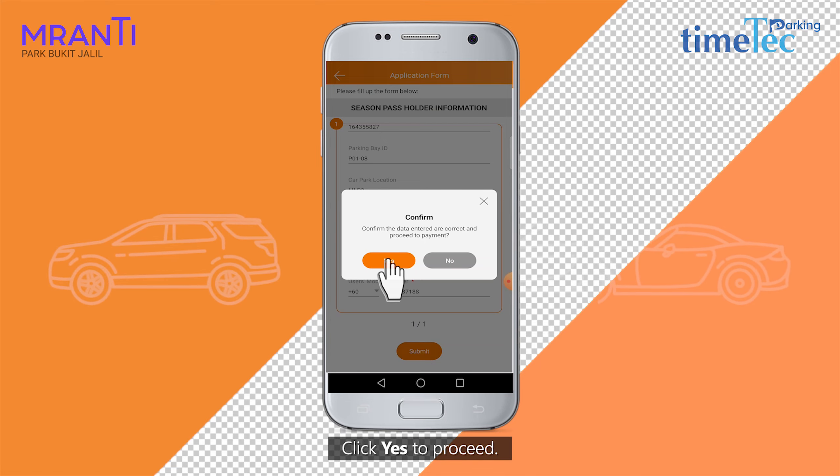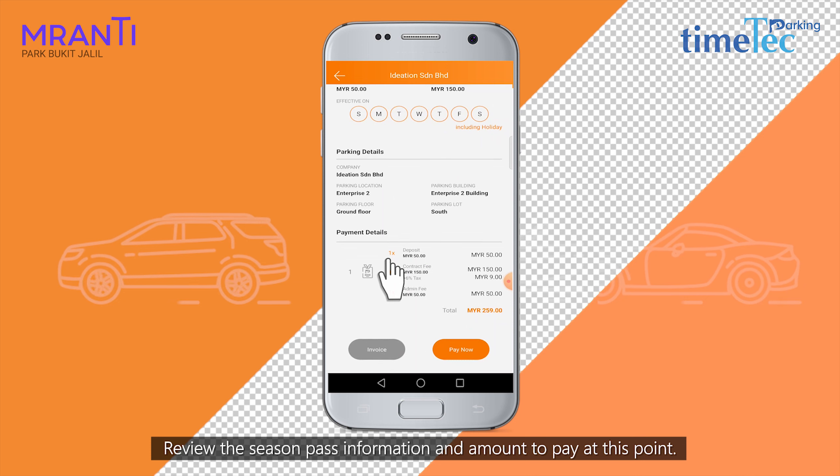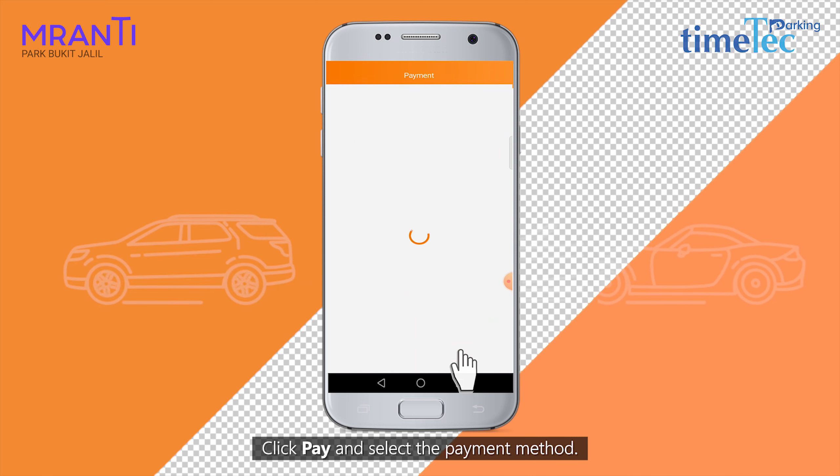Click Yes to proceed. Review the Season Pass information and the amount to pay at this point. Click Pay and select the payment method.